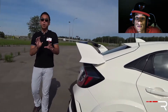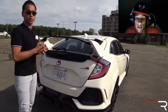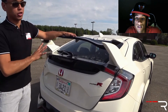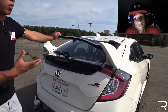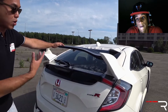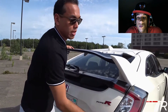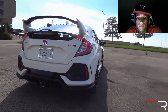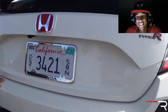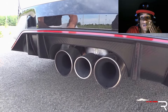Coming around the back of the Type R, it's equally polarizing with the same in-your-face design elements. The most obvious feature is the gigantic wing — this is not just a rice wing, it's a functional wing that adds downforce at speed. The taillights are the same LED-accented units found on other Civics, not full LEDs like the front. You also get the signature Type R badge and the red Honda emblem. Honda spent a lot of time on the exhaust, giving it triple exhaust outlets.